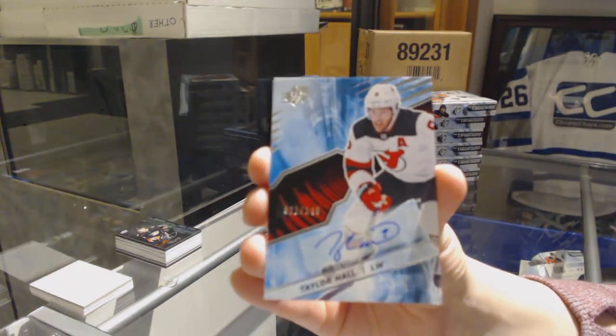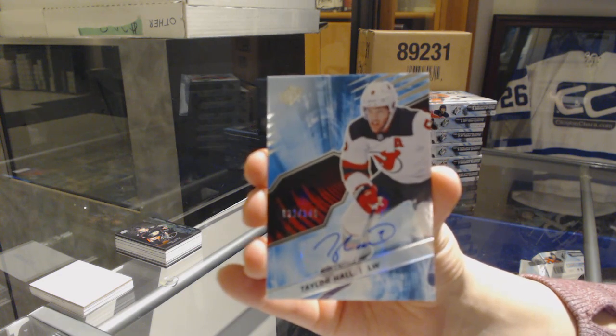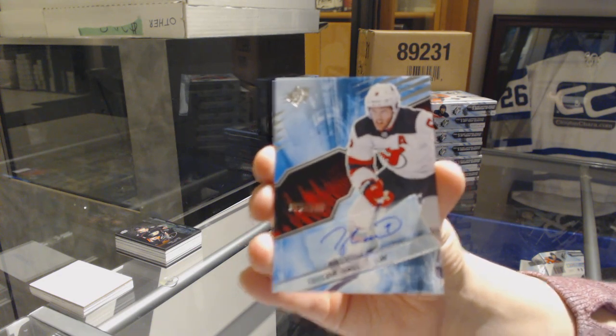Oh wow! Taylor Hall numbered to 149 for the Devils — that's a great hit.